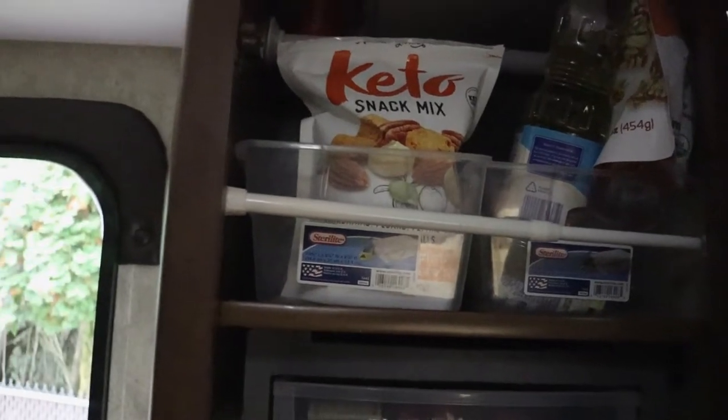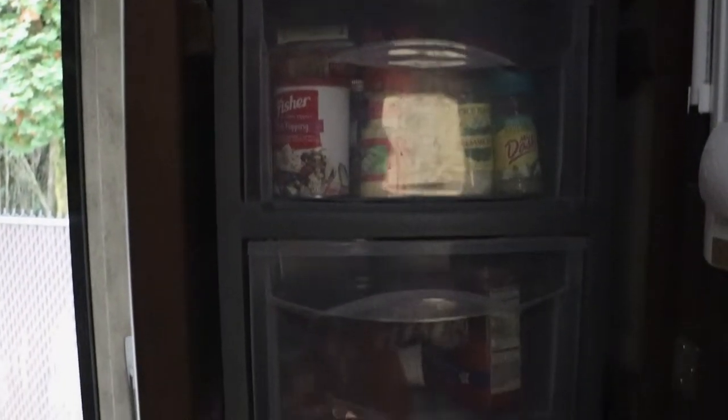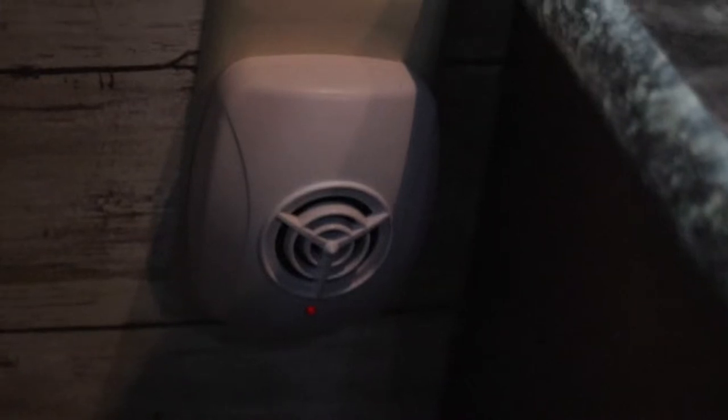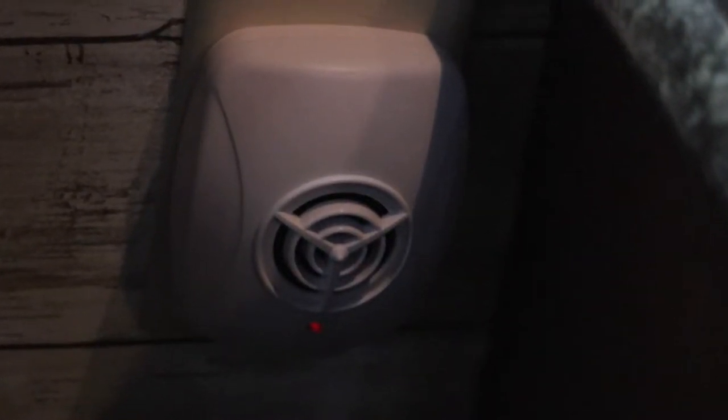Another item we use to keep mice out is an ultrasonic sound device — you plug it into the wall and basically forget it. We have them all over the house and we keep one in the RV. When we're plugged into shore power it stays on all the time. Mice don't like that ultrasonic sound. Mice also don't like lights — we have a sensor light, so that may help too.